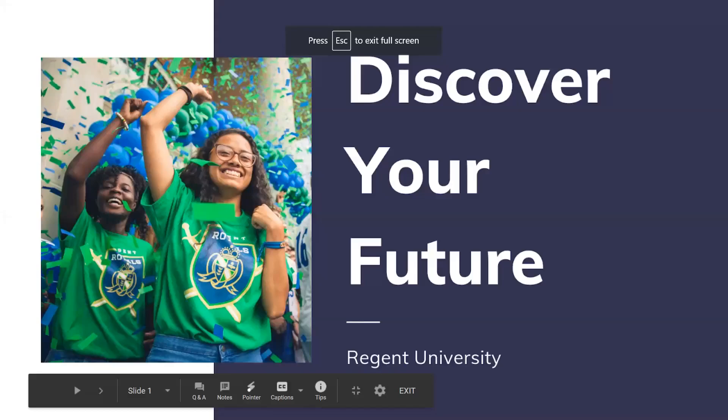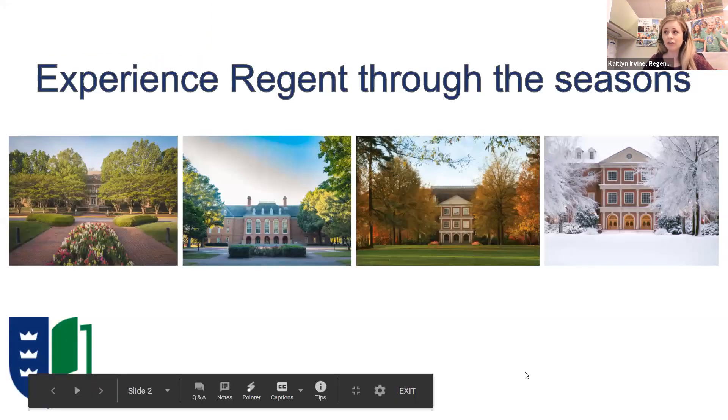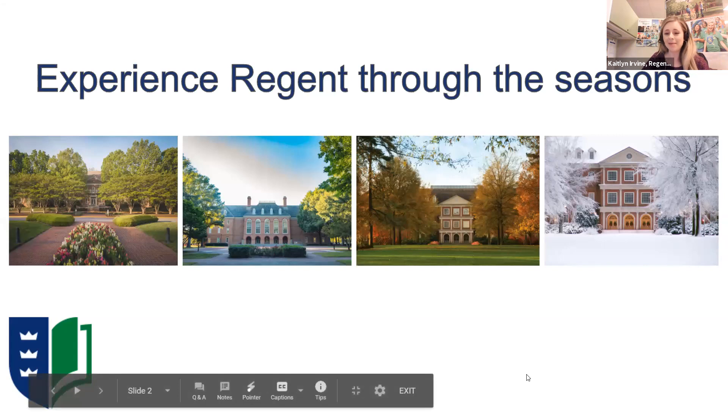We're now going to hear from Regent University. My name is Caitlin Irvin, and tonight I'll talk about what your future could look like at Regent. We are a private Christian university located in Virginia Beach, Virginia, with beautiful Georgian-style architecture, brick walkways, and a wooded landscape. We're currently conducting individual in-person tours and also have a virtual tour available on our website.